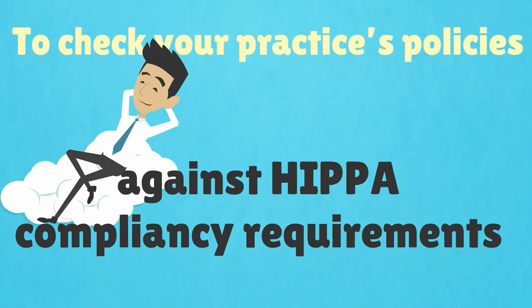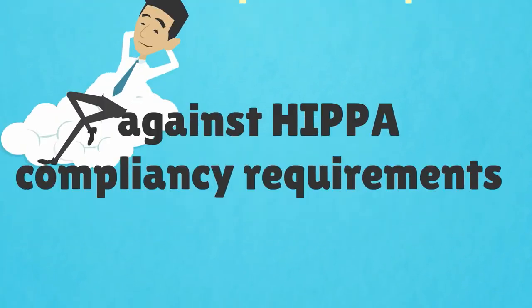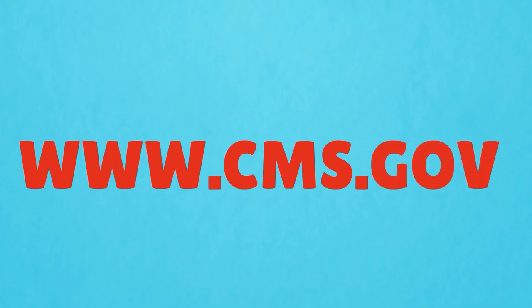To check your practice's policies against HIPAA compliancy requirements, visit www.cms.gov.